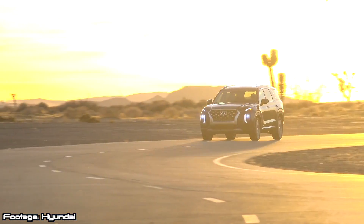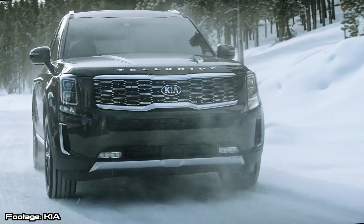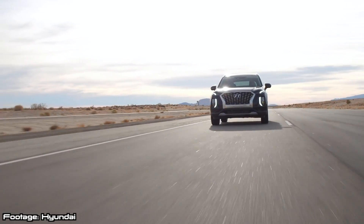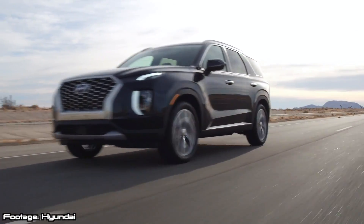One noticeable difference is the body design — the Hyundai Palisade looks a little bit more luxurious, whereas the Kia Telluride looks a bit more off-road capable. There are more swooping lines and expressive LEDs here that signify the more luxurious feel of the Hyundai brand compared to its Kia sibling.